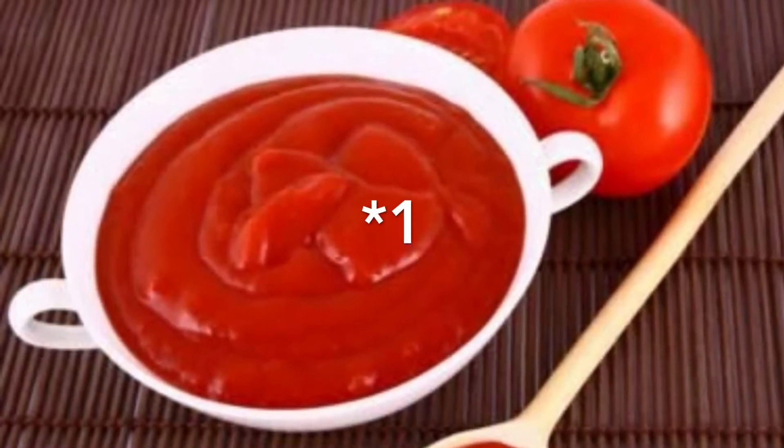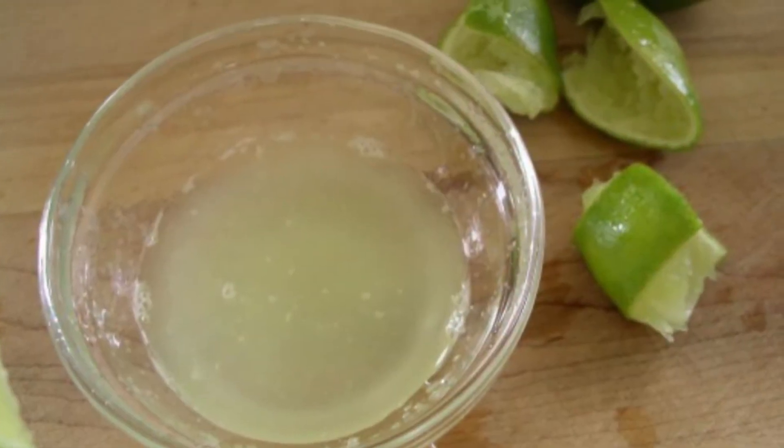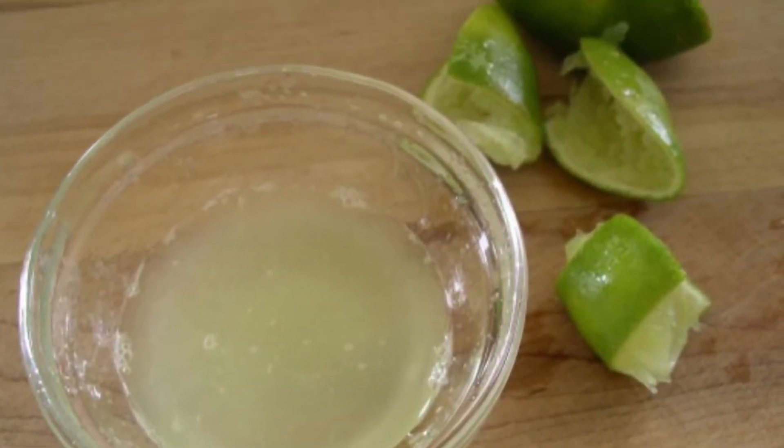Take one teaspoon of tomato paste and one teaspoon of lime juice, mix them together, and apply it on your skin for 15 minutes for an instant glow.